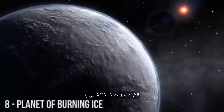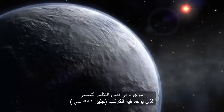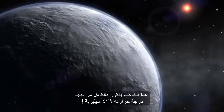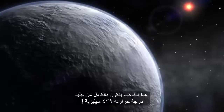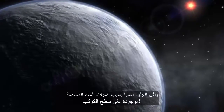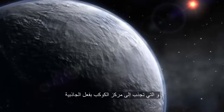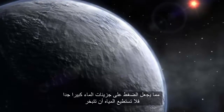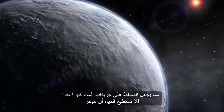Gliese 436b is found within the same solar system as Gliese 581c, and is a planet made almost entirely out of ice. At 439 degrees Celsius, it's a burning ice cube. The ice stays solid due to the enormous amount of water found on the planet — the gravity pulls it in towards the core, keeping the water molecules so densely packed they are unable to evaporate.